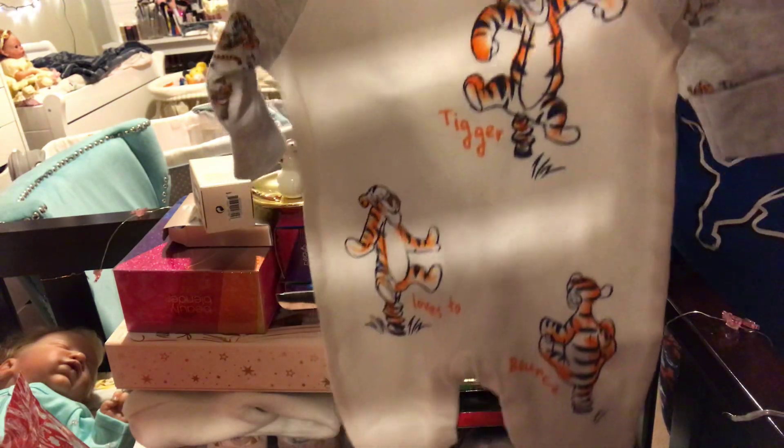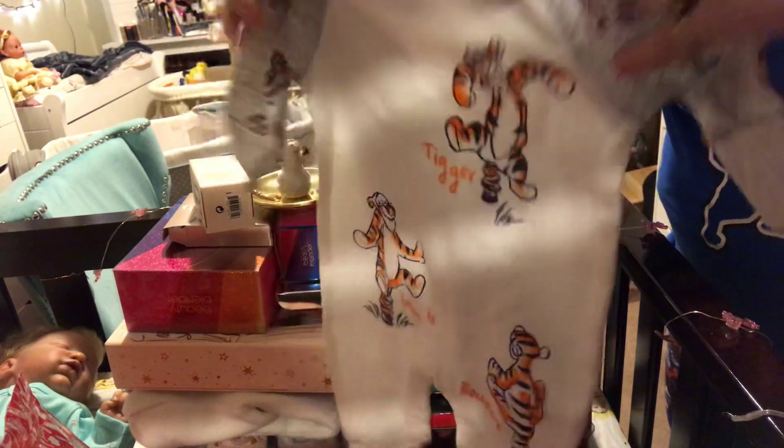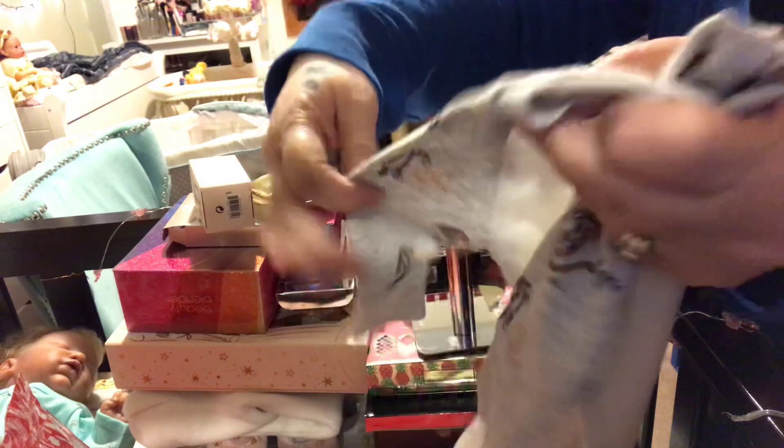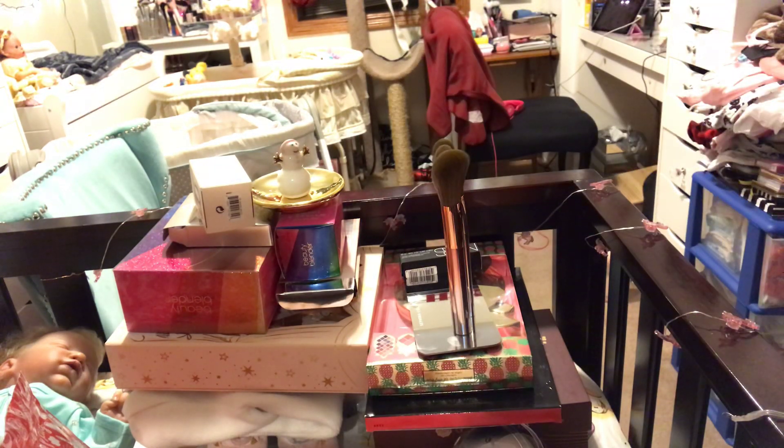I have like four tattoos of Tigger on my body, so I love him. He's got Tigger all over his arms, so I got one of these for the boys. I can't wait to change them into those and I'm gonna be changing them really soon.